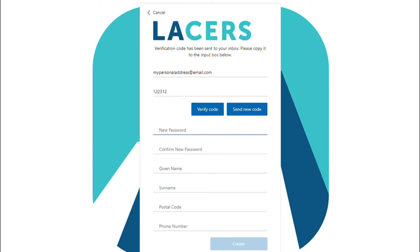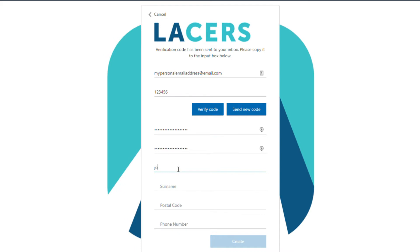Once you've entered your code, click the Verify Code button to verify the address. Next, create your password — it must contain a combination of upper and lowercase letters, a number, and a symbol. Enter your first and last name, your zip code, and phone number. Finally, click the Create button to create the account. Once the account has been created, you'll be taken straight into the portal.